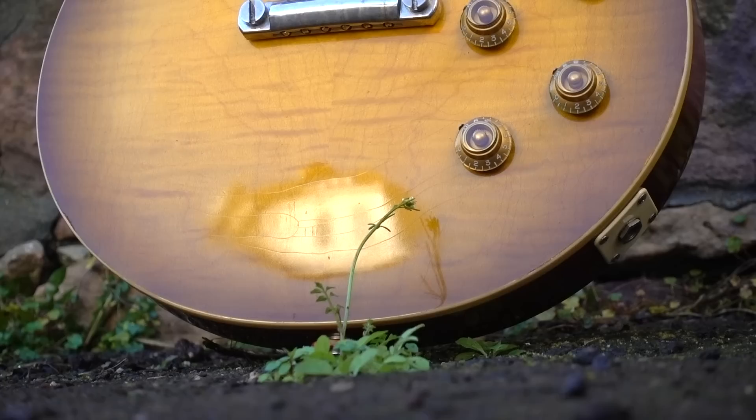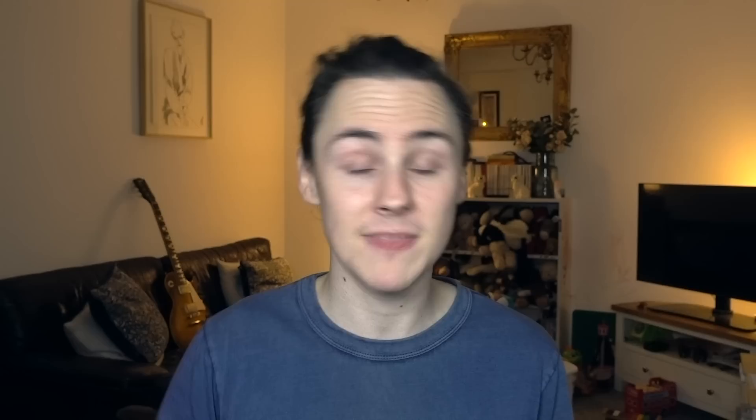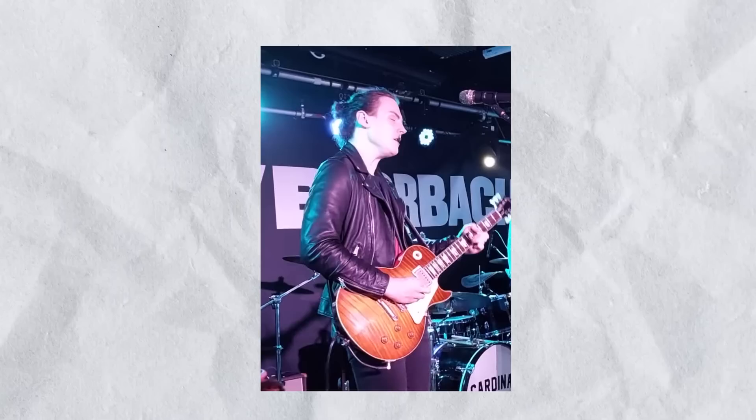Relative to some Gibson Custom Shop guitars — which I guess is the natural comparison — I would say it's easily on par with, if not better than, a lot of the Custom Shop stuff that I've played recently. But possibly not as good as one or two guitars that have really stuck out to me — namely a Collector's Choice number 13 that I played at the Glasgow Guitar Show, and a Murphy Lab aged Les Paul belonging to a good friend of mine, Ed, that he was kind enough to loan me for a Cardinal Black gig last year. But both of those would probably set you back anywhere in the region of £8,000 to £9,000, so not really a fair comparison to my humble Greco.